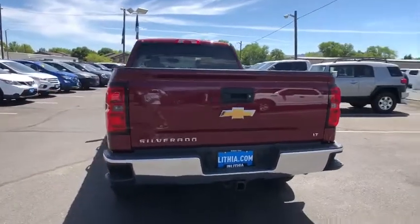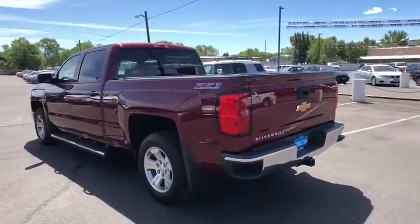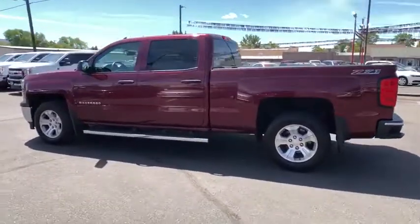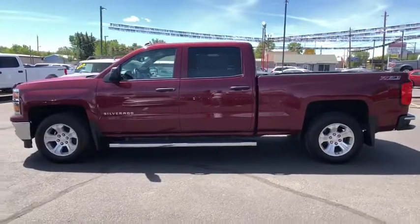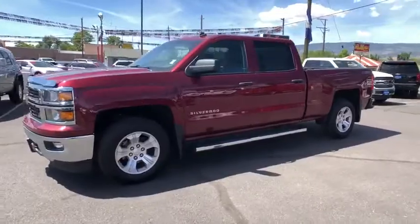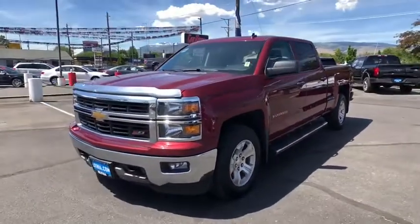This vehicle has less than 75,000 miles. Here are some of this vehicle's great options: keyless entry, four-wheel drive, backup camera, leather-wrapped steering wheel, driver lumbar, adjustable steering wheel, power steering, front floor mat, cruise control, ABS four-wheel.